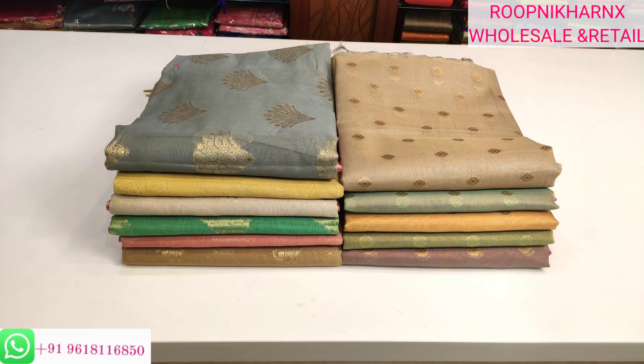Andar ki namaskaram, welcome to Rupnikar NX channel. In today's episode we are going to see tissue coat iron chanderi series — light in weight, soft in quality, easy to handle when we wear, and also it is wholesale in price. Rupnikar is also known for its best price range and best quality series.